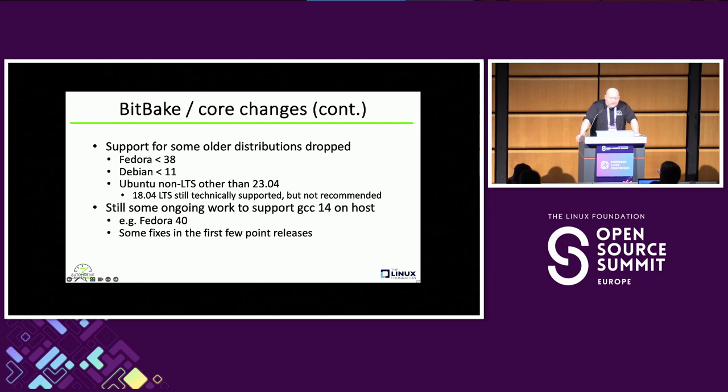The host requirements are of course higher. The Python one is probably the biggest — if you're using a really old Ubuntu LTS or Debian, Python might be too old and you'll have to upgrade. Some Linux distros aren't supported anymore. I'm a Fedora user so I tend to stay bleeding edge, but older Fedoras aren't supported. Debian less than 11 is a thing that would catch some people with older Debian installs. Ubuntu 18.04 is still kind of supported, but I wouldn't count on that lasting forever. There are also some things around GCC 14 support on the host — Fedora 40 is an example where right around the time SCARTH GAP released there were some rough edges where builds with OE core plus other layers couldn't always guarantee building with a GCC 14-based host system. There have been a bunch of fixes in the SCARTH GAP point releases, and it's now in pretty good shape.